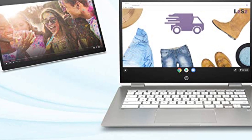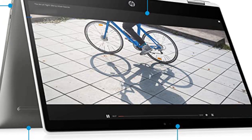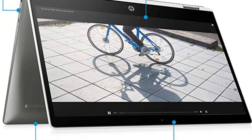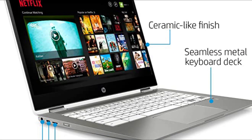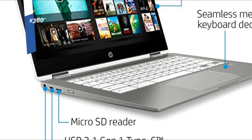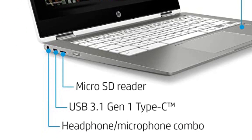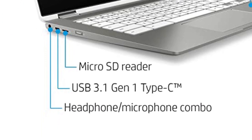The Full HD display and Bang & Olufsen speakers offer an excellent audio-visual experience. The device also boasts a great port selection and impressive battery life, all for a reasonable price. The X360 14C is a great option despite occasional bugs and poor outdoor visibility, as long as you can accept the limitations of Chrome OS.